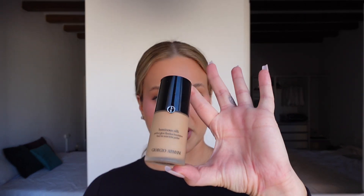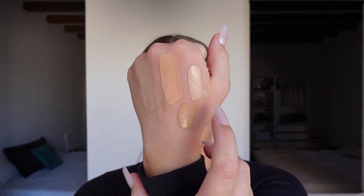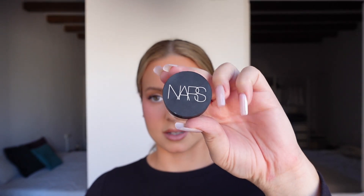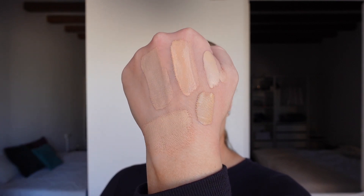I also use the Giorgio Armani Luminous Silk Foundation. I've typically been using 5.75, which is more of a self-tan shade for me, and I also just bought shade 5. I typically mix them together — shade 5 might be my non-spray-tan shade. And then in Get Ready With Me videos, I'm almost always starting my routine with the NARS Soft Matte Concealer in Canel. I've been using it for five or six years — it's a great full-coverage base, especially for covering under eyes or acne.